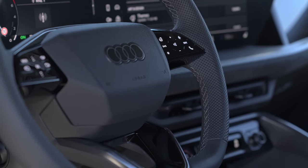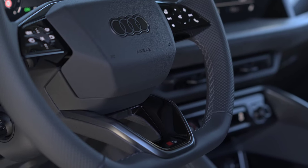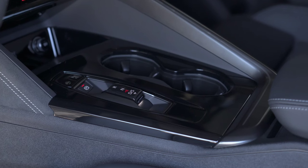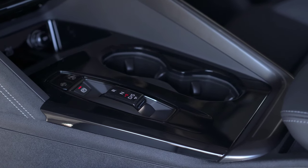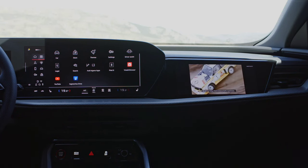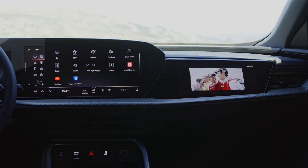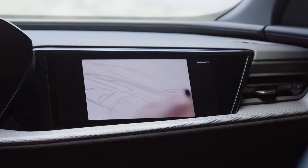Audi claims to have given the new Q5 largely neutral handling with its five-link front and rear suspension. The optimized suspension and steering setup should lead to a noticeable increase in comfort. The car rolls off the production line with steel suspension and progressive steering as standard, with alternatives also available.